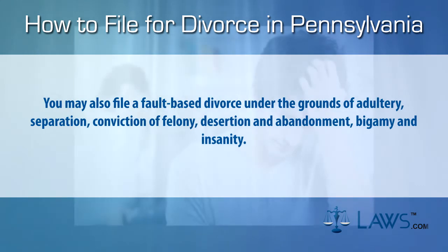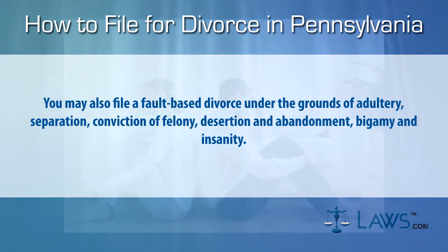You may also file a fault-based divorce under the grounds of adultery, separation, conviction of felony, desertion and abandonment, bigamy, and insanity.